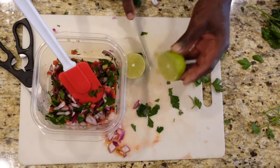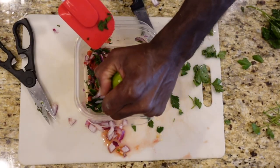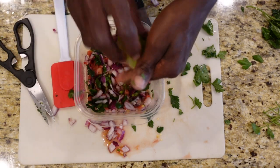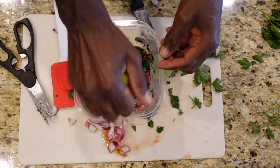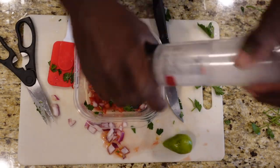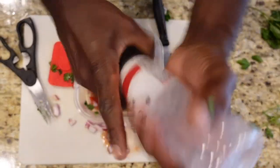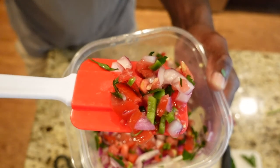The last part you need is a lime. You're going to squeeze it — for this amount I just like to use about half a lime. Squeeze the half lime in there and stir that up really good. Then after you finish that, add just a little bit of salt to taste — it just makes the flavor pop. Put it in the refrigerator and look at that.